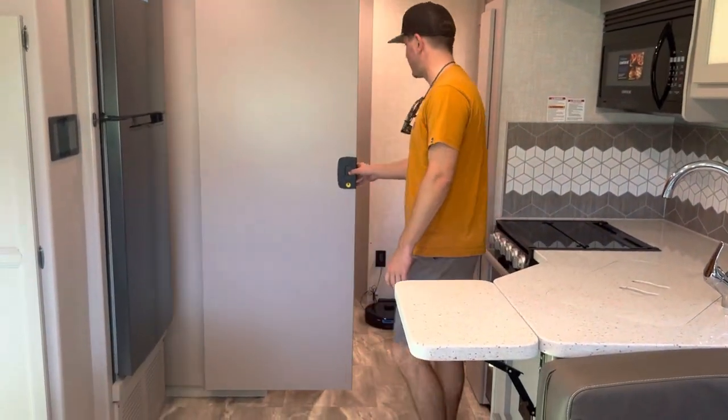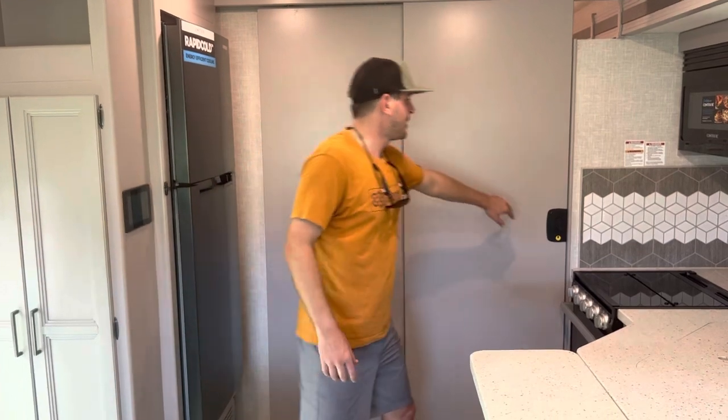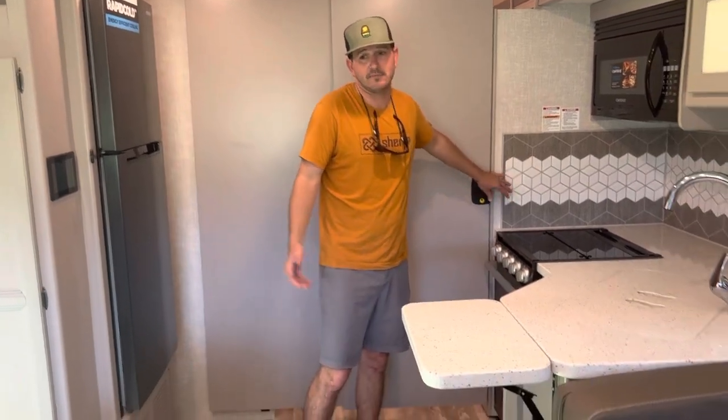There's a secondary privacy door in case you needed it. This actually worked out great. The bathroom does feel a little small occasionally depending on how big you are, but you close this door right here and it's basically the whole bathroom — plenty of space. So that's the RV fully extended.